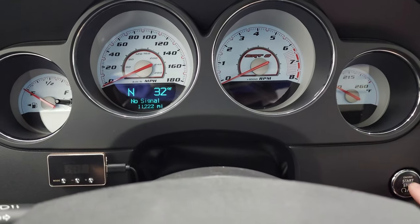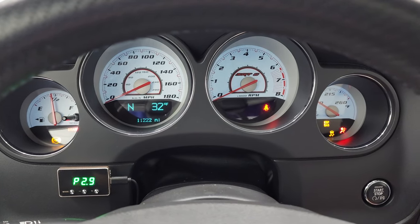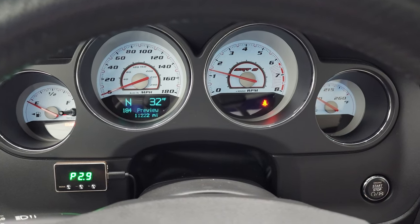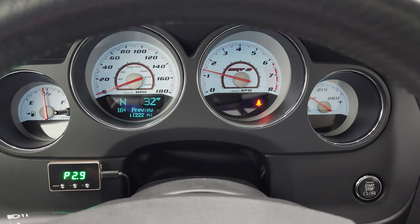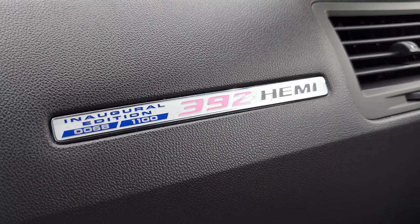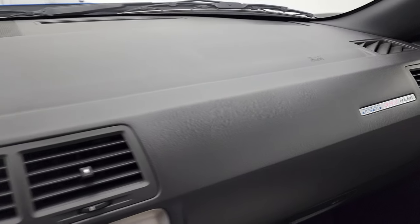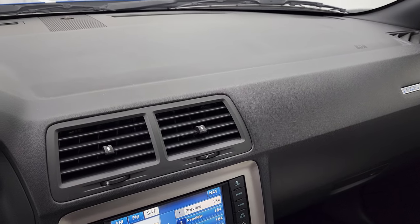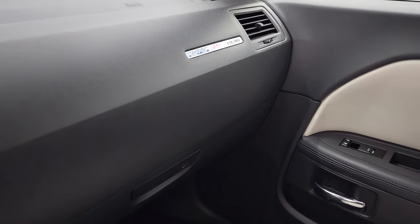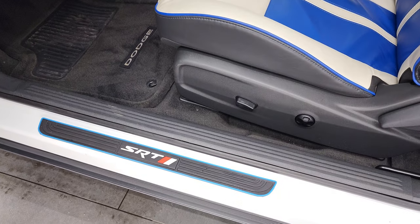We'll start it up and take a look under the hood. It does have push button start. No check engine lights or anything like that. You also get the Inaugural Edition badge on there, which tells you this is number 68 of 1,100 made. The dash is very nice and clean. We'll take a look under the hood — you also get the sill plate badge there.